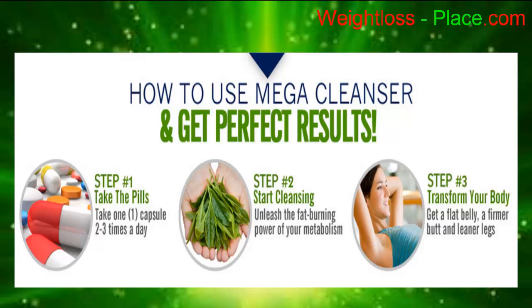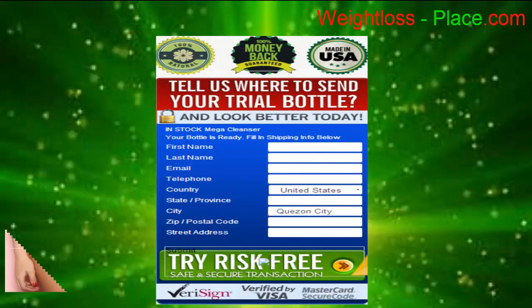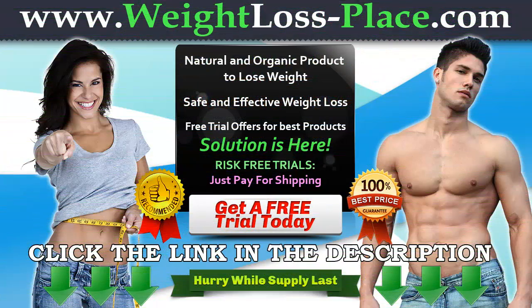Step three — transform your body. Get a flat belly, a firmer butt, and leaner legs. Total body purifier — achieve that perfect body you have always wanted. We offer fast shipping. Click the link in the description to get your free trial.